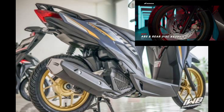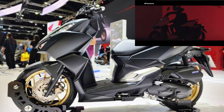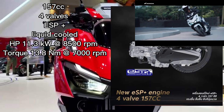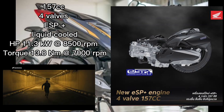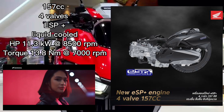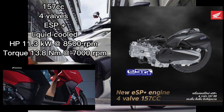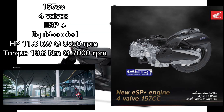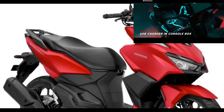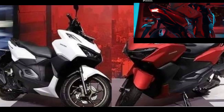Of course, this scooter didn't just bulk up in terms of looks — it also gets a bigger powertrain. The all-new Honda Qlik 160 carries the latest generation engine with a capacity of 157cc, four-valve ESP+, liquid-cooled, which is able to reduce friction and generate power with a maximum of up to 11.3 kW at 8,500 rpm, with a peak torque of 13.8 Nm at 7,000 rpm. The powerful sensation presented by this premium sporty scooter embodies pride and driving pleasure.